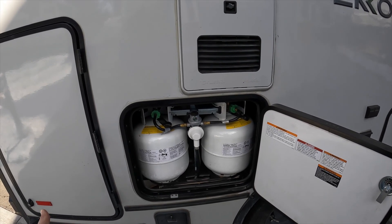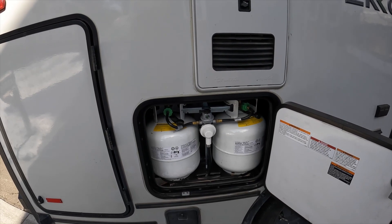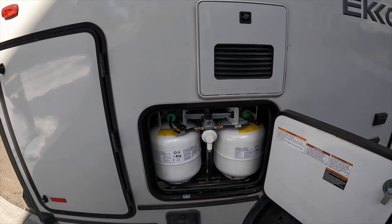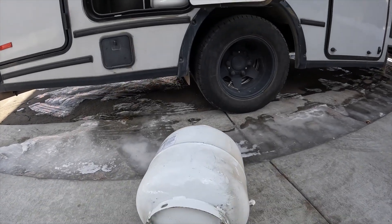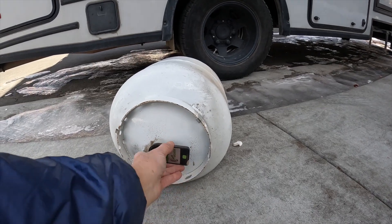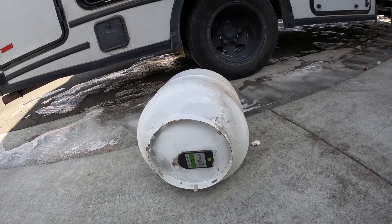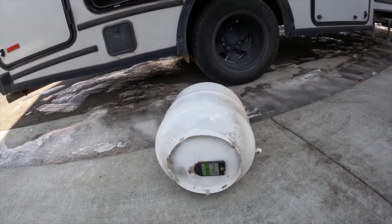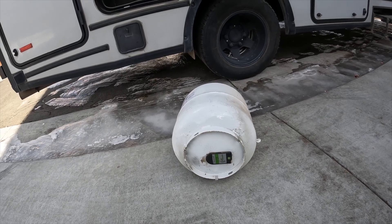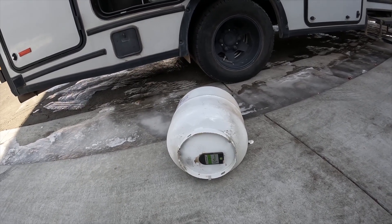Propane usage also depends on how cold it is. We probably weren't super cold, so if you're doing winter camping and it's down in the teens, single digits, or below zero, you're going to go through a lot more propane because that furnace will be running non-stop. To monitor how much propane we had in each tank, we use these Mopeca tank sensors — it sticks on the bottom of the tank with a magnet and accurately indicates the tank level, with an app on your phone to read the readings. The batteries in the sensors lasted us seven and a half months, so we'll replace them every season.